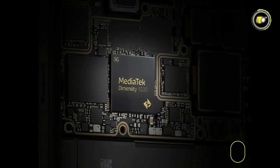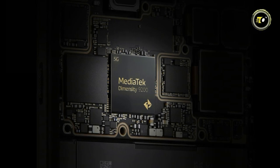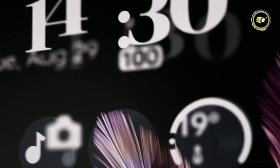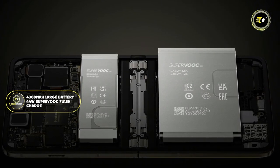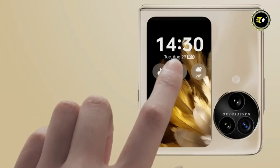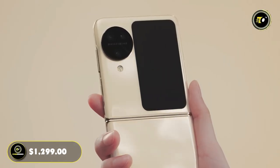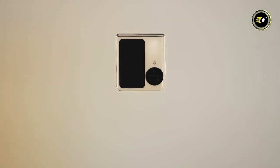Under the hood, it is powered by the MediaTek Dimensity 9200 CPU, an 8-core powerhouse, ensuring swift operations and multi-tasking. With a hefty 12GB RAM and 256GB of internal storage, the device meets the demands of modern-day users. It is backed by a 4300mAh large battery, and the 44W SuperVOOC fast charge ensures minimal downtime. With biometric features like fingerprint and facial recognition, security is top-notch. Priced at $1,299, the Oppo Find N3 Flip is a blend of futuristic design and state-of-the-art technology, encapsulating the next phase of smartphone innovation.